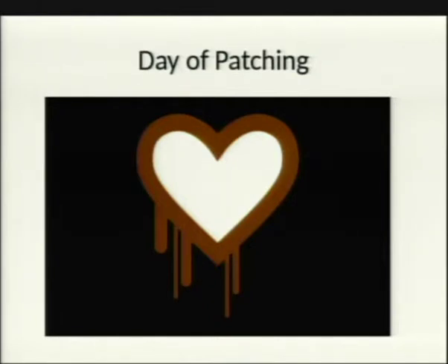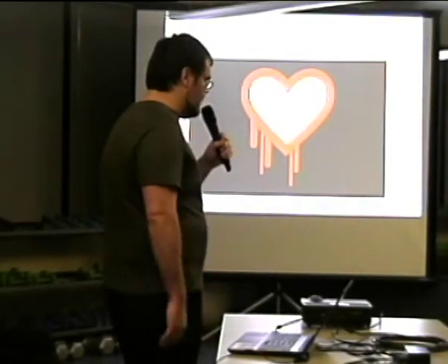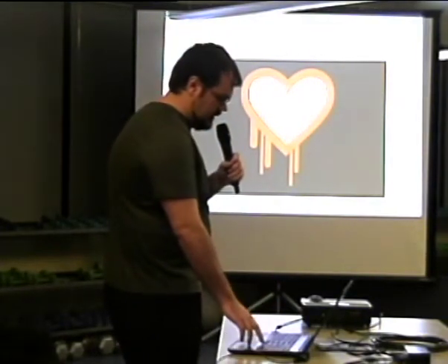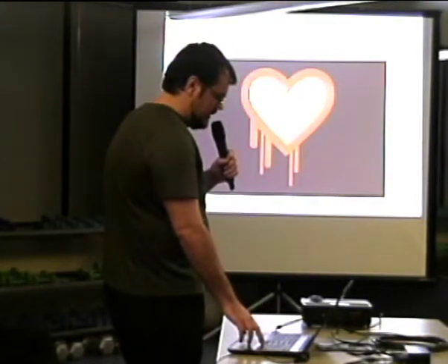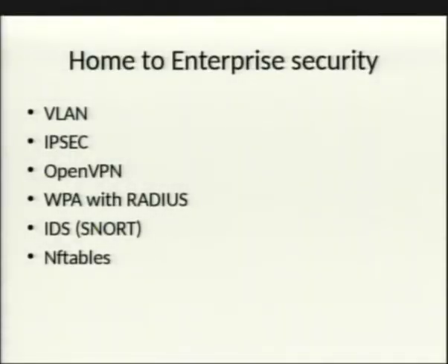It's really easy with OpenWRT — they have a package manager called OPKG, which is Debian-based. You run 'opkg update' and then 'opkg install openssl' and it updates everything for you.